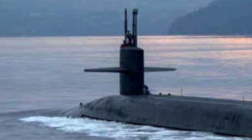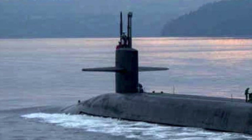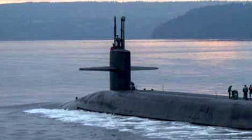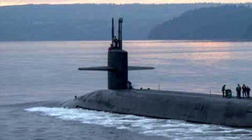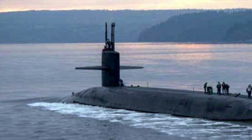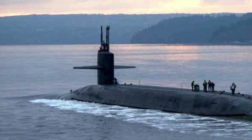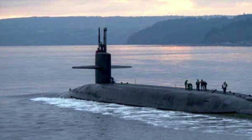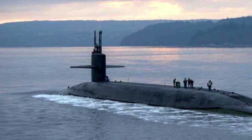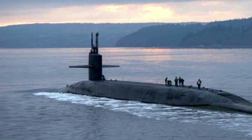The Ohio-class submarines are the largest submarines ever built for the U.S. Navy, with a displacement of 16,764 tons, a length of 560 feet or 170 meters, and a speed of around 20 to 25 knots. Being nuclear-powered, they have unlimited range and endurance, limited only by food supplies. Each Ohio-class has two crews of 154 officers and enlisted personnel — designated Gold and Blue — who take turns on patrols averaging 70 to 90 days underwater, with the longest on record being 140 days by the USS Pennsylvania.